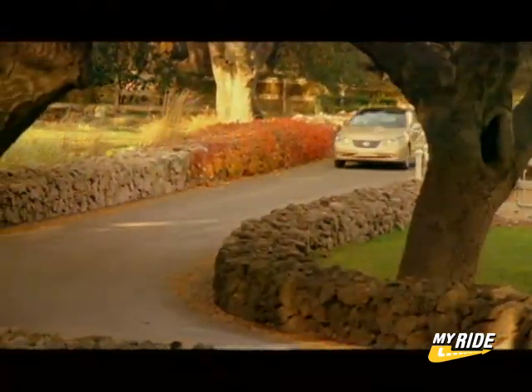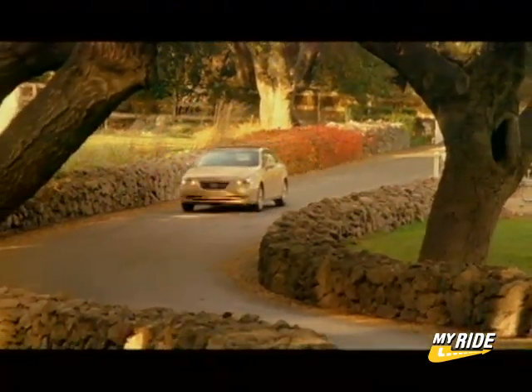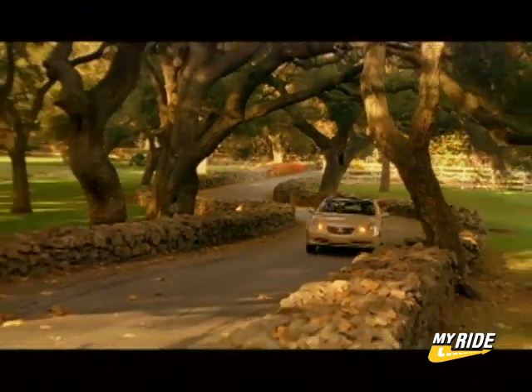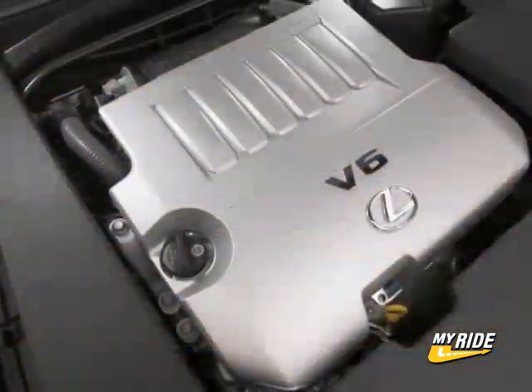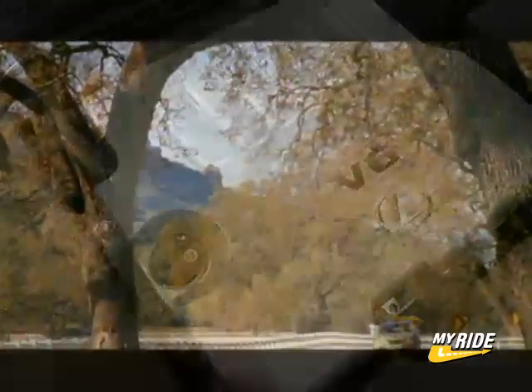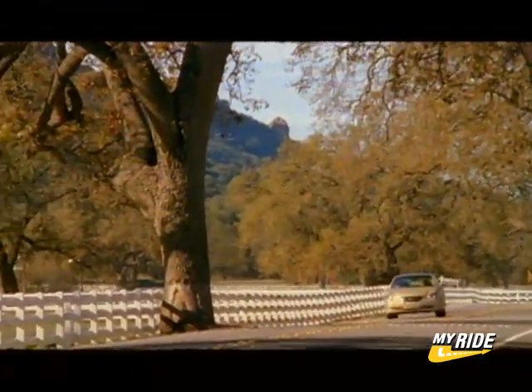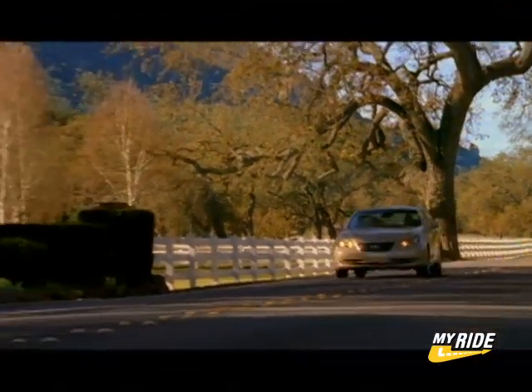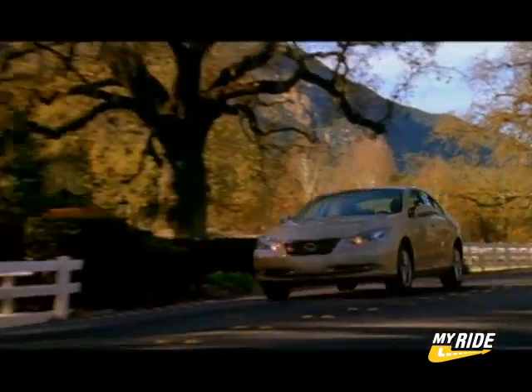Just because the ES350 is a luxury car first and foremost doesn't mean it shouldn't accelerate, brake, and turn with talent. To that end, Lexus has installed a new 3.5-liter V6 engine under the ES350's hood, making 272 horsepower. Mated to a new 6-speed automatic transmission, the ES scores a time of 6.8 seconds when accelerating from 0 to 60.